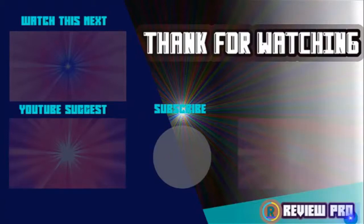Subscribe for more videos like this in future episodes. If you have any questions related to these products, you can leave a comment below and I'll get back to you as soon as I can.